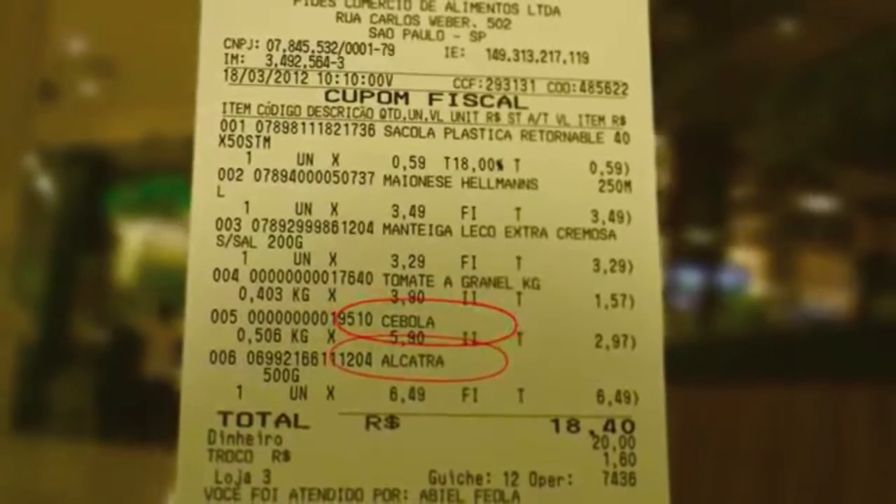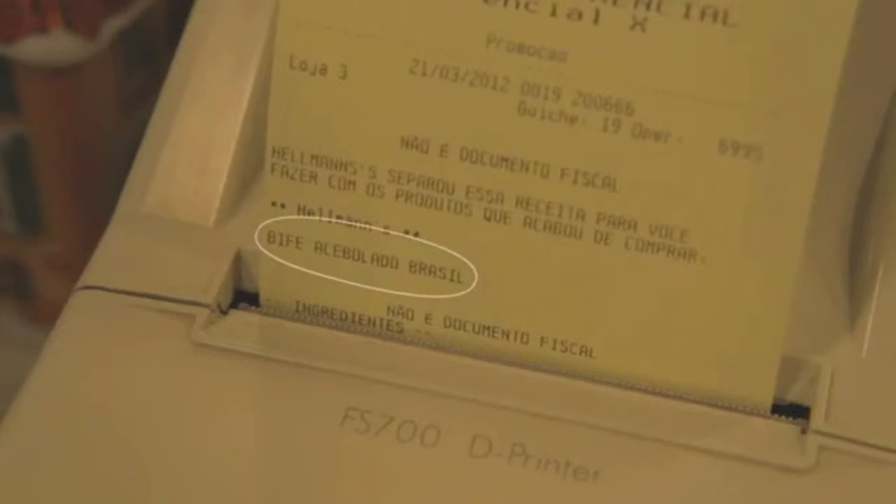Then at the checkout, the software recognizes the Marmite and pairs it with other products in your trolley, creating custom recipes conveniently printed on the back of your receipt.